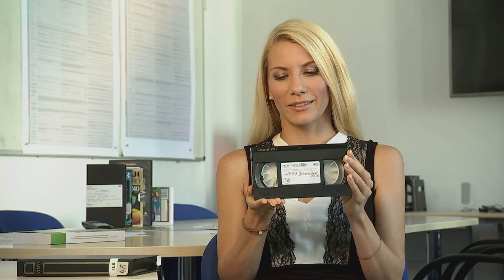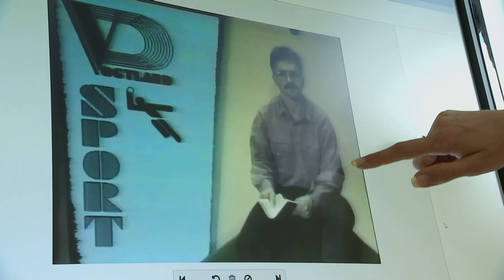In meiner Arbeit dreht sich eigentlich alles um VHS-Kassetten in erster Linie. Das ist diese Kassette hier. Das ist ein sehr altes Bandformat, was heutzutage kaum noch jemand hat, aber was in den 80er und 90er Jahren sehr häufig anzutreffen war.